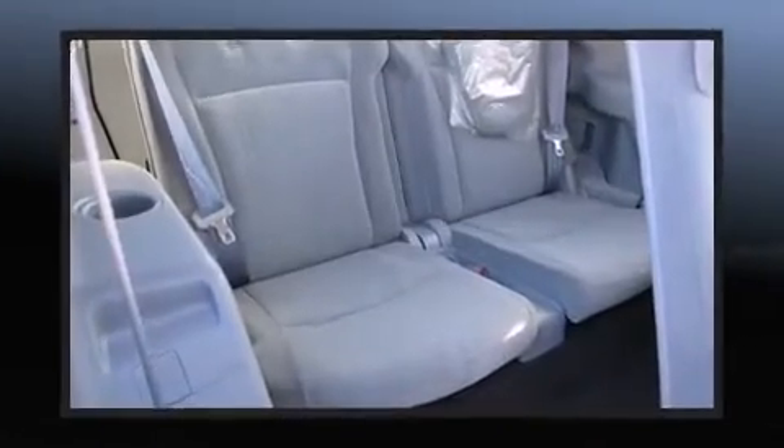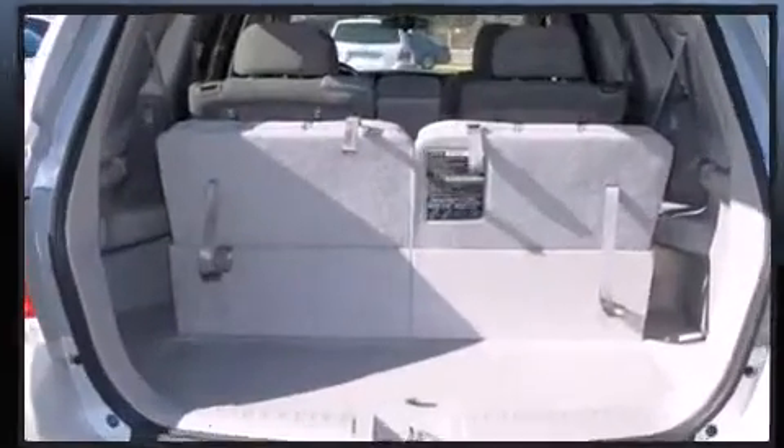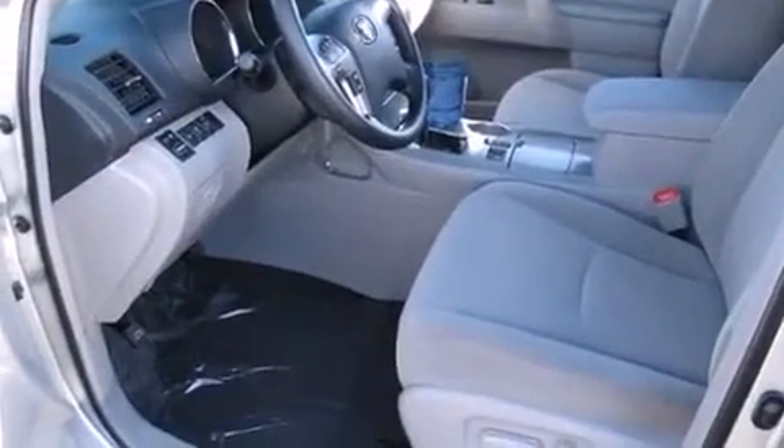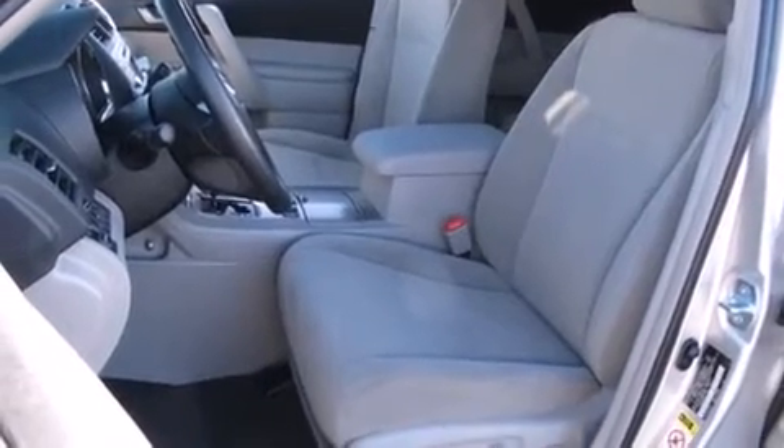Top features include front fog lights, reverse sensing system, remote keyless entry, a roof rack, and a split folding rear seat. Third-row seats expand the maximum passenger capacity to seven.